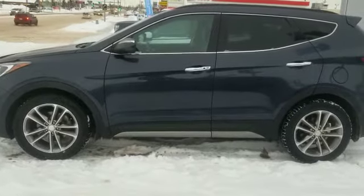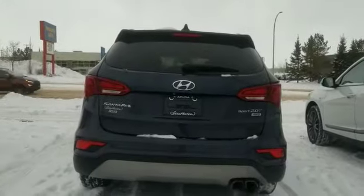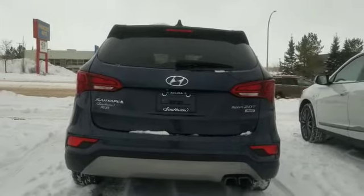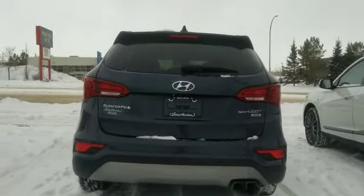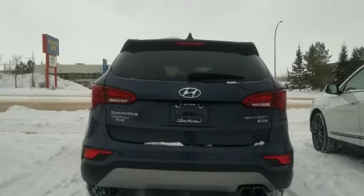As we go around the vehicle you're going to see that the condition is absolutely immaculate and you've got tons of tread left on the tires. You will be equipped with a backup camera as well as backup sensors and a power lift gate. It has a 2.0 turbo and all wheel drive as well.